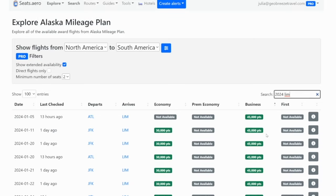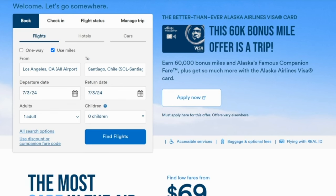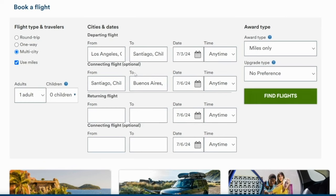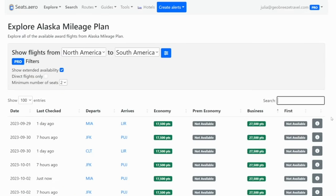What if you wanted to do some country-hopping using Alaska Airlines miles? You can actually build in a free stopover. Let's say you wanted to fly from Los Angeles through Chile into Argentina. Go to alaskaair.com and click all search options, then select multi-city. Pick a date from Los Angeles over to Santiago, then a date from Santiago over to Buenos Aires, Argentina. Checkbox 'use miles' and find flights. You can also use seats.aero to figure out when there's actually going to be availability between those two cities.